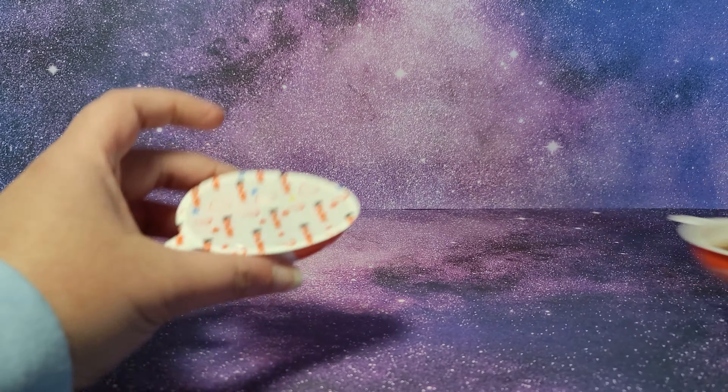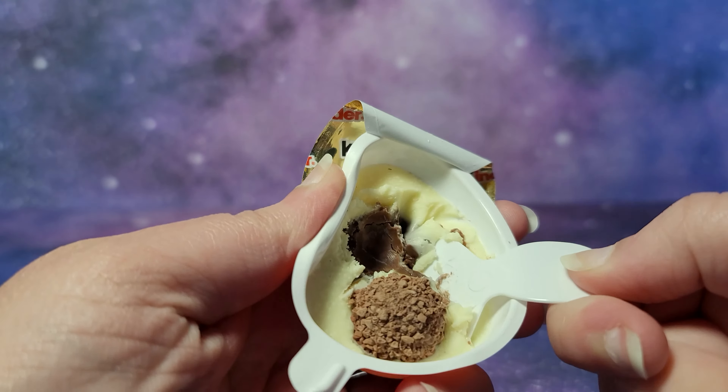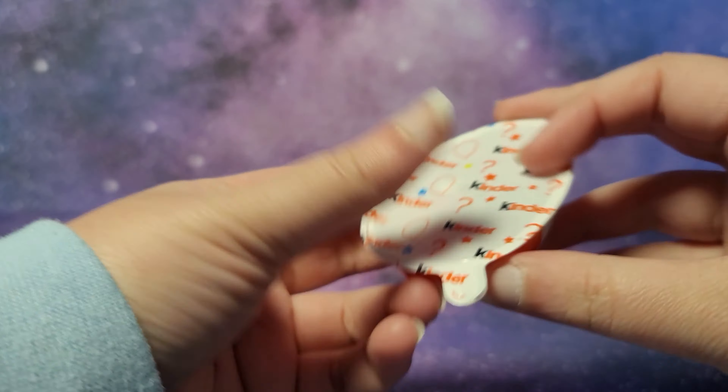I'll pause the video and eat this, then open up the toy. These little balls are kind of like mini Ferrero Rochers. That tasted pretty good — now let's check out this toy.